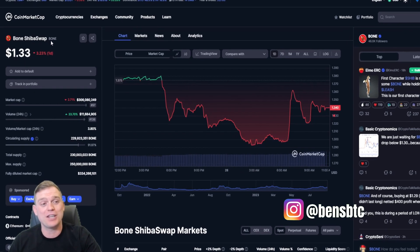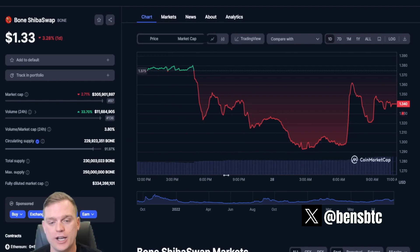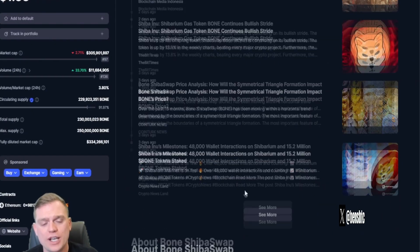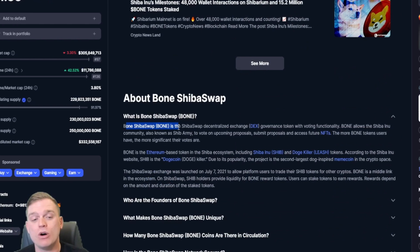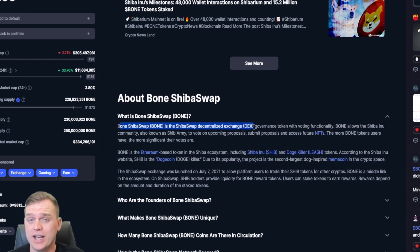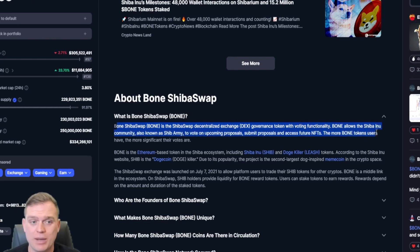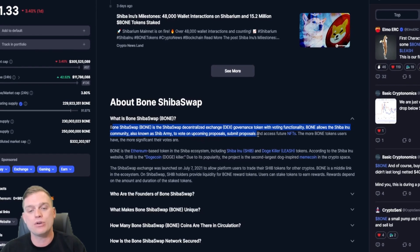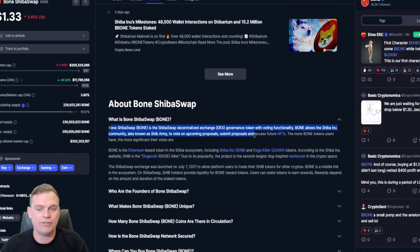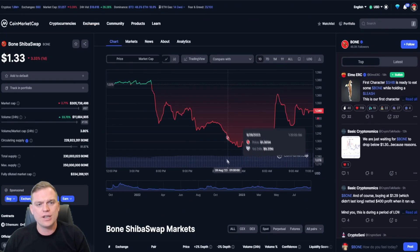By typing in the abbreviation BONE ShibaSwap, you can do all your due diligence right here. BONE ShibaSwap is the ShibaSwap decentralized exchange — otherwise abbreviated as DEX — governance token with a voting functionality. BONE allows the Shiba Inu community, also known as the Shiba Army, to vote on upcoming proposals, submit proposals, and access future NFTs.